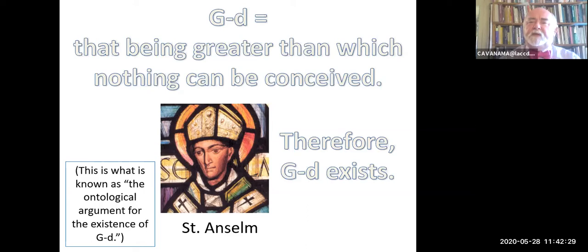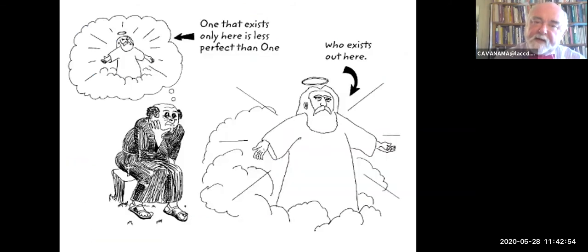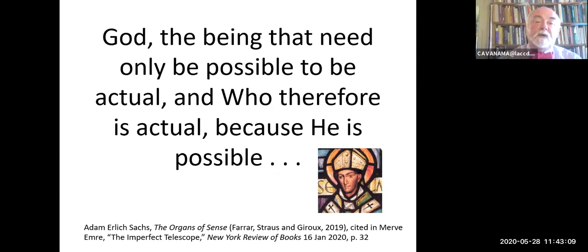Anselm takes a definition—just a linguistic thing—and from that he spins an existence claim. If I just think about the idea of God, then I'm going to draw some necessary conclusions which must be true—and which are true of that being's existence. If I just sit in my armchair and think about God, the God who only exists in my head is less perfect than the one who actually exists out there, outside of me, outside of everything, and therefore that being has to exist. God is the being that need only be possible to be actual—who therefore is actual because he is possible.